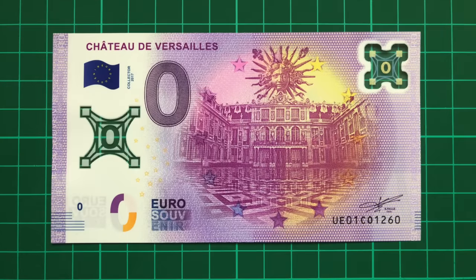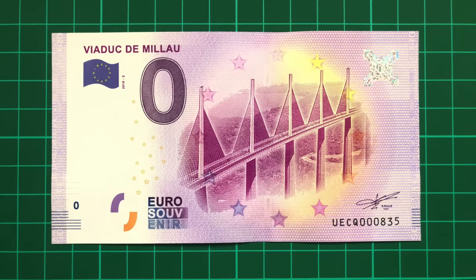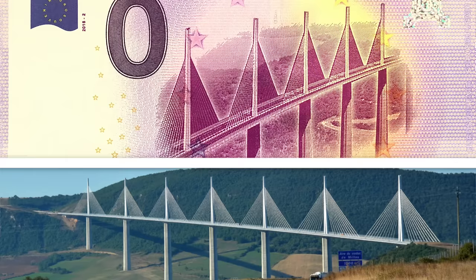Now we leave Paris behind and travel to the magnificent Palace of Versailles, again part of the polymer series, before heading south to the Millau Viaduct — the tallest bridge in the world.